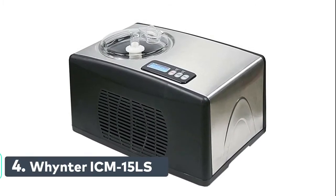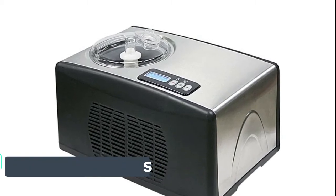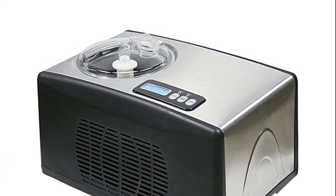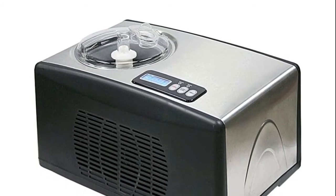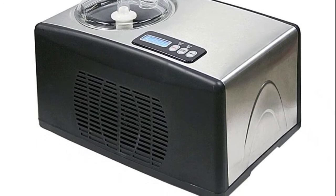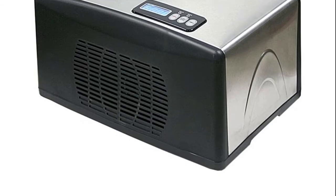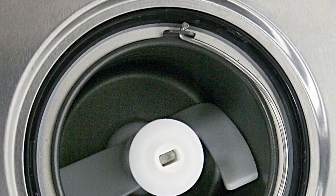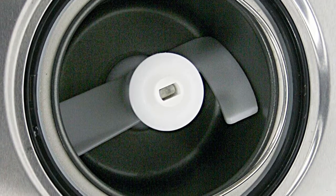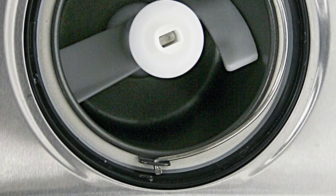Number 4: Winter ICM-15LS. Award-winning best self-freezing ice cream maker by Wirecutter and Real Simple. Self-contained frozen dessert maker that does not require pre-freezing. Makes ice cream, frozen yogurt, and sorbet. Stainless steel housing with a reliable built-in audible timer. 1.6 quart (1.5 liter) capacity. Cooling temperature: minus 0.4 to minus 31 degrees Fahrenheit. BPA-free aluminum removable mixing bowl and churned blade for easy storage and effortless cleaning.